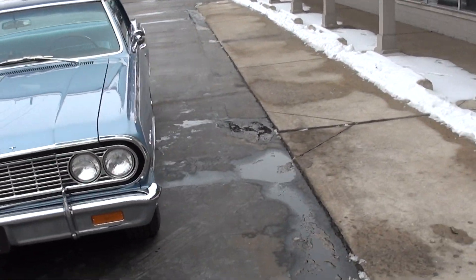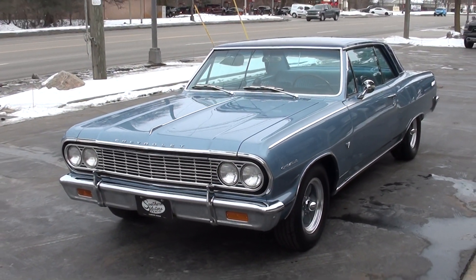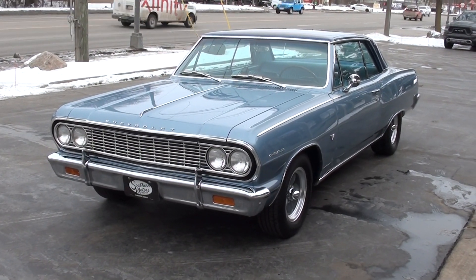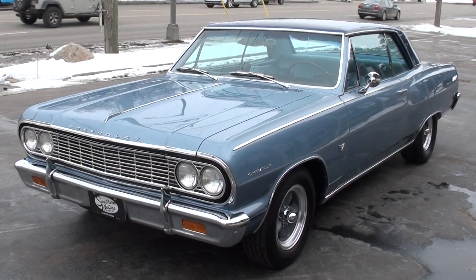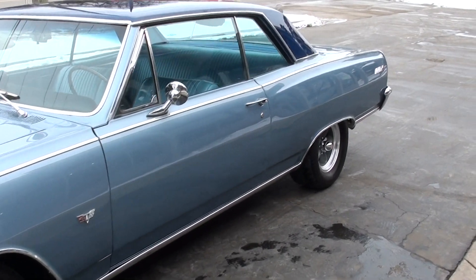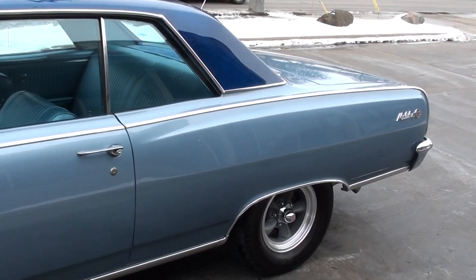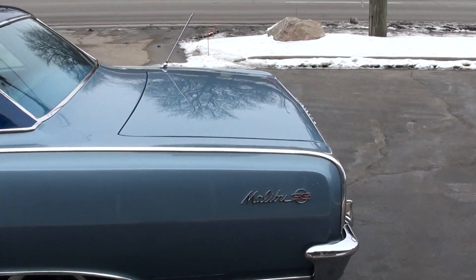Today we're going to take a look at just a gorgeous 1964 Chevrolet Malibu SS. This is a true Super Sport — outstanding car. The car just underwent a complete frame-off restoration, completed three years ago. It's got 300 miles on the car since it was done, and this is a very rare color combination.